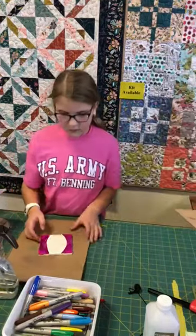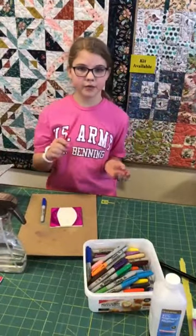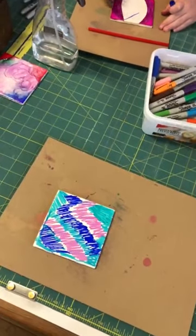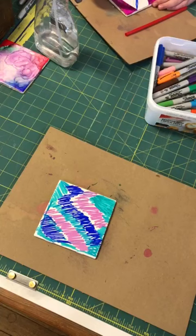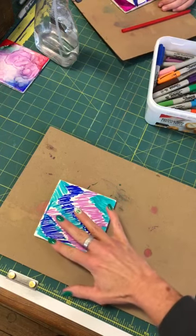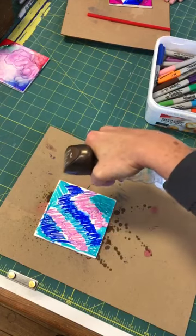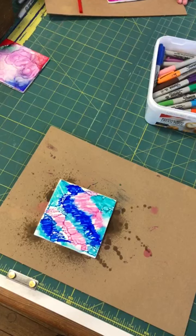I'm going to bring the video down to show you the next step so you can see it better. Once you put on the alcohol, you can use a straw or just blow it around, or even your own breath — just blow the alcohol around to make it all mix together. So here's the one I literally just scribbled on. I'm going to take my spray bottle and just let it dab like dots on it, and then you can watch it start to blend together — it's kind of cool. You could do a bigger spray too.